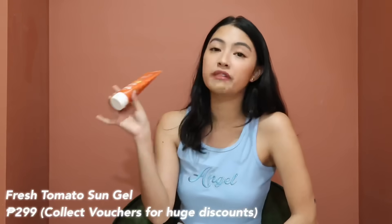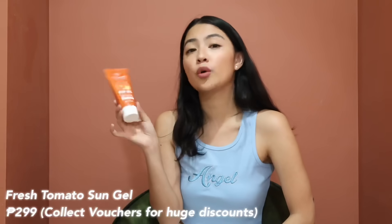Now let's go to one of my favorite local brands for skincare — Fresh. You can get their products at five percent off, and sometimes during flash sales it's ten percent off. They also offer a lot of vouchers so make sure you collect them. My first recommendation is the Tomato Glass Skin Sun Gel — a broad spectrum sunscreen that protects from both UVA and UVB. It's a gel sunscreen that's very lightweight, easily absorbed, and infused with hyaluronic acid, so it doubles as your SPF and moisturizer in the morning.